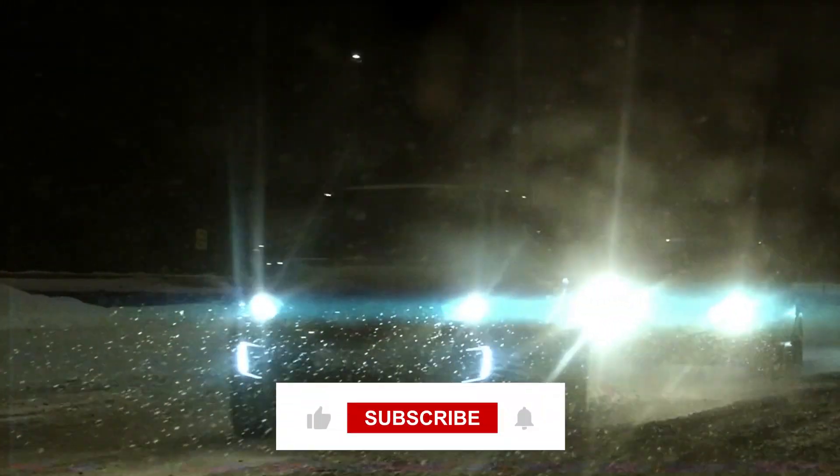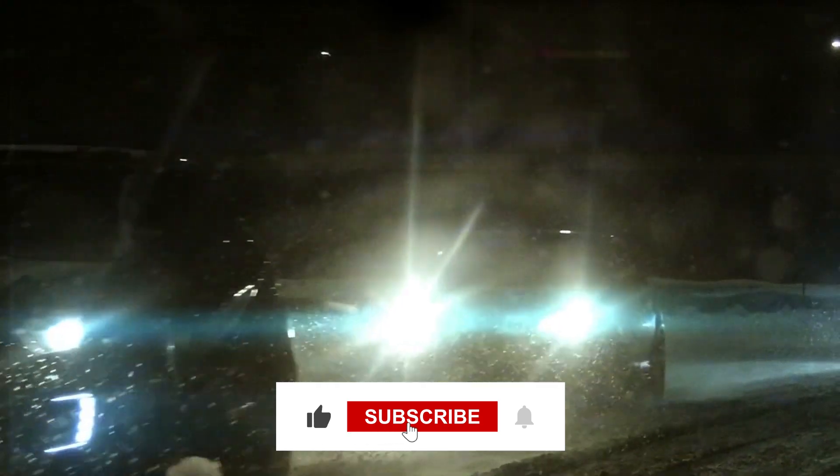That's a wrap for this video. If you enjoyed it, make sure to subscribe to our channel, like the video, and share your thoughts in the comments below.